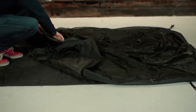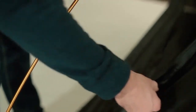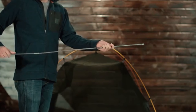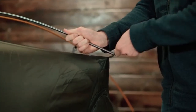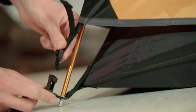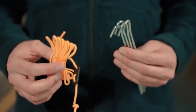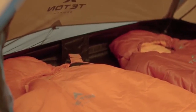Number three: easy to set up — this lightweight tent packs down tight for backpacking, hiking, and camping, with a micro mesh inner tent and a perfect-fitting waterproof rainfly. Number four: packs up easily — the Mountain Ultra tent features a quick, hassle-free takedown. Number five: Teton Sports promise — reach out to their product support team with any questions or concerns, and they'll get you back outdoors.